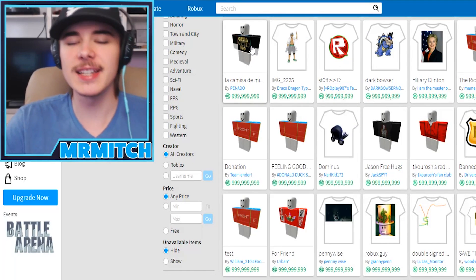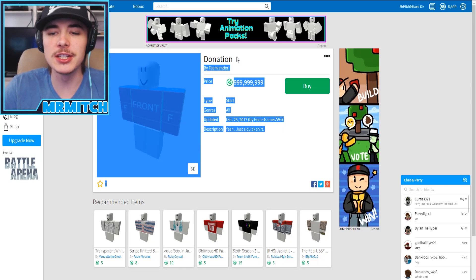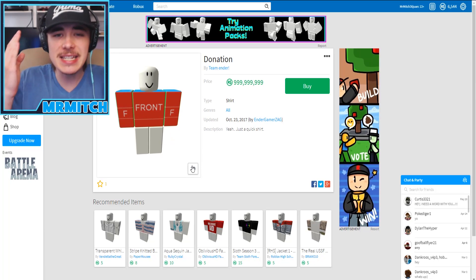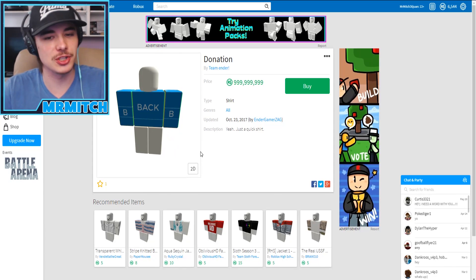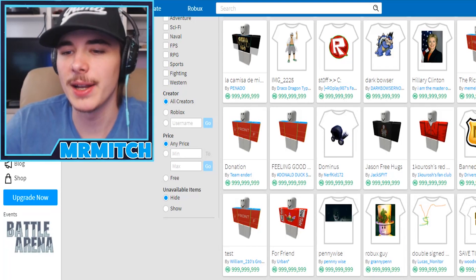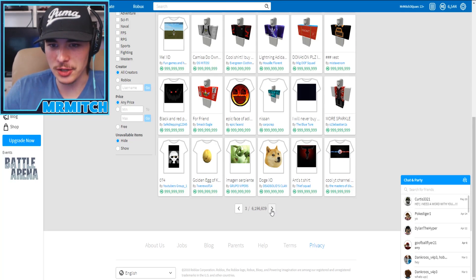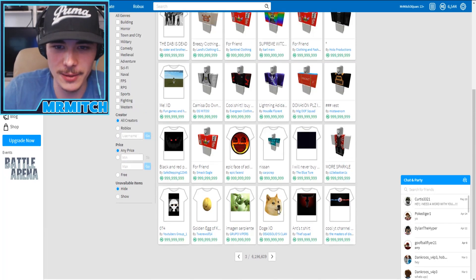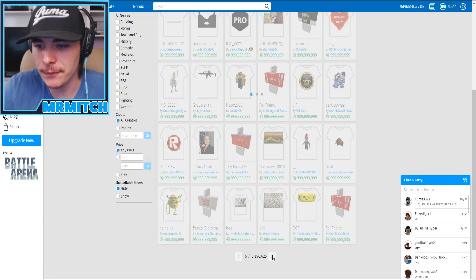There's so much stuff right now at the max price limit and a lot of it is just totally worthless. Look at this - it's not even a shirt, it's literally called 'Donation.' He wants people to donate 1 billion Robux to him without even making a shirt. This is the template people use to make shirts - it's not an actual shirt. And this one has some sort of Dominus on it. The Dominus is worth money, but it's just a shirt of a Dominus, not the real one.